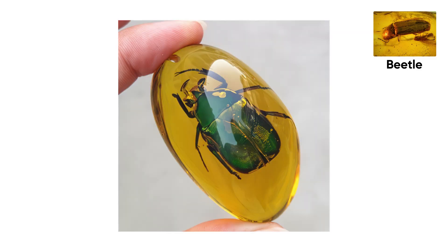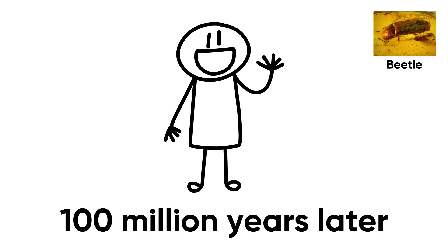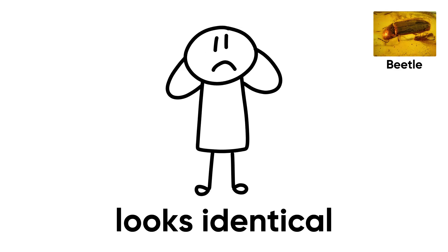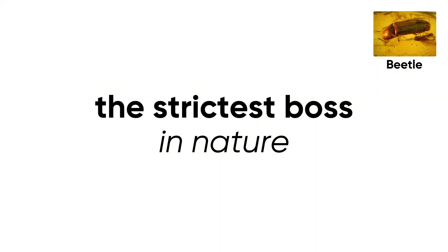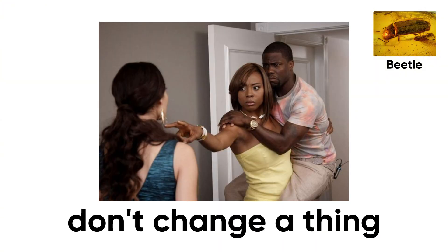The funny thing: if you placed it next to a modern wood-boring beetle, you wouldn't be able to tell which one was from the dinosaur age and which one just crawled out of your toolbox. Nearly 100 million years later, this species still looks identical. Evolution — normally the strictest boss in nature — seems to have glanced at this little carpenter and said, 'You know what? Perfect. Don't change a thing.'